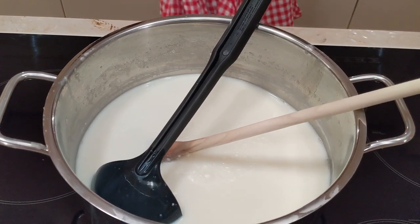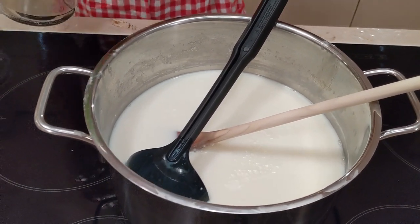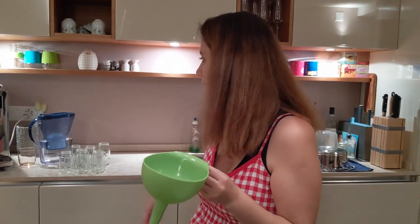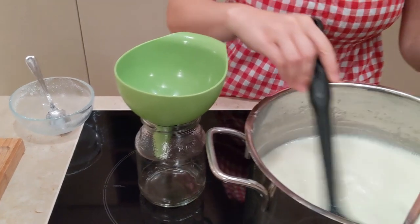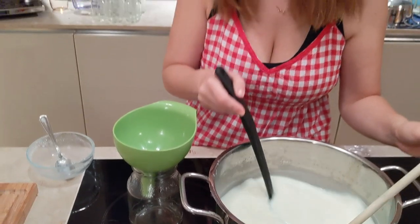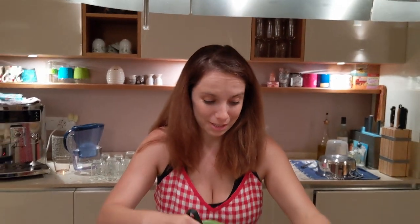Now I can start the jarring process. I'm using usually one big jar, which is for me and Tomo to use. And the little jars are for Kai. He can eat one jar daily or every two or three days. He loves yogurt, so it helps especially on the days when he's not super hungry or doesn't want to eat what we cooked. I offer him some yogurt and that helps him start eating again.